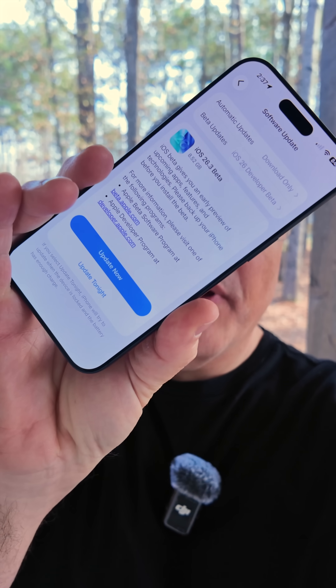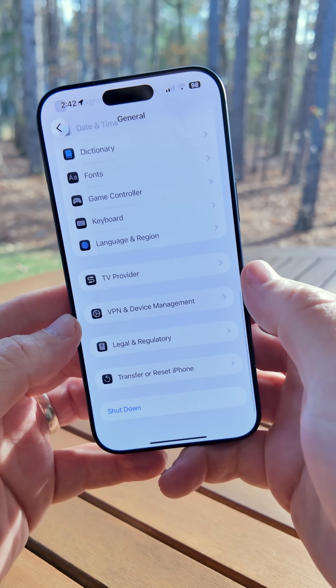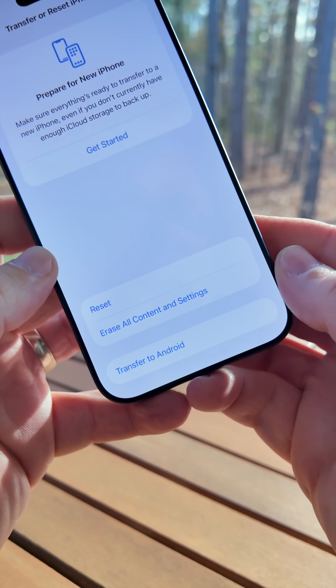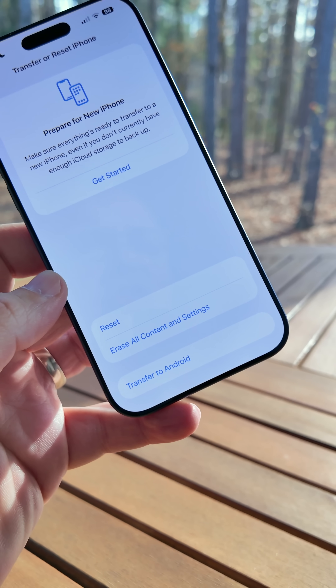Apple released iOS 26.3 beta 1 to developers and public beta testers. Here's what's new: within Settings, if we go down to General and scroll to the bottom, you'll see Transfer or Reset iPhone. In here, there's a new option to Transfer to Android. This is to comply with EU regulations where there may need to be interoperability between devices.